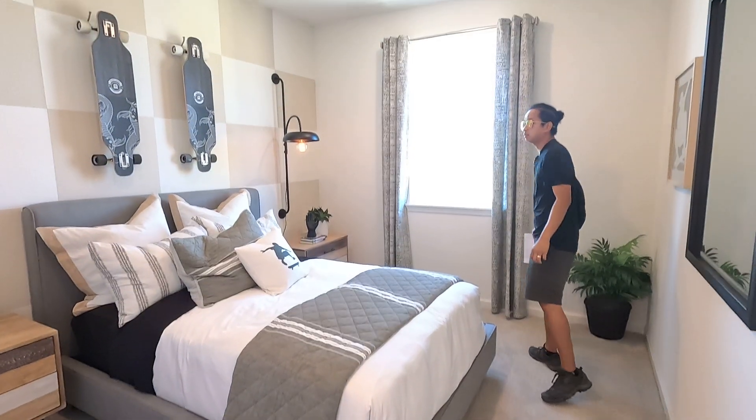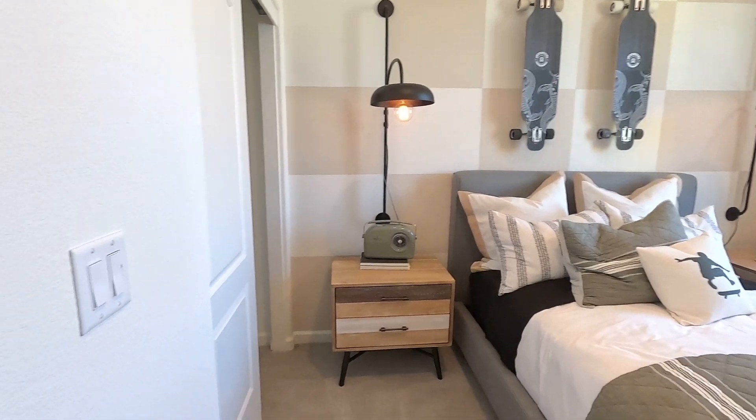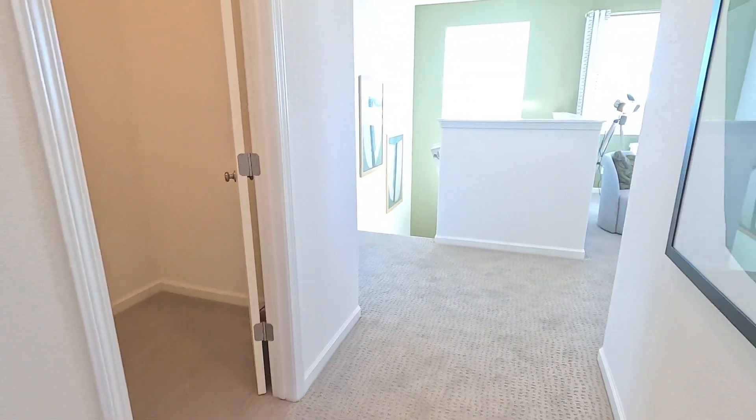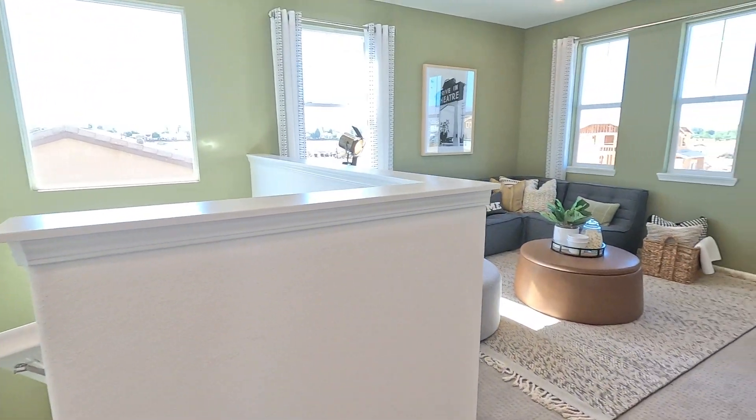And then this bedroom right here — so that's five bedrooms: one downstairs, four upstairs. About 2,266 square feet — that's the plan, and it's currently going for $839,000.